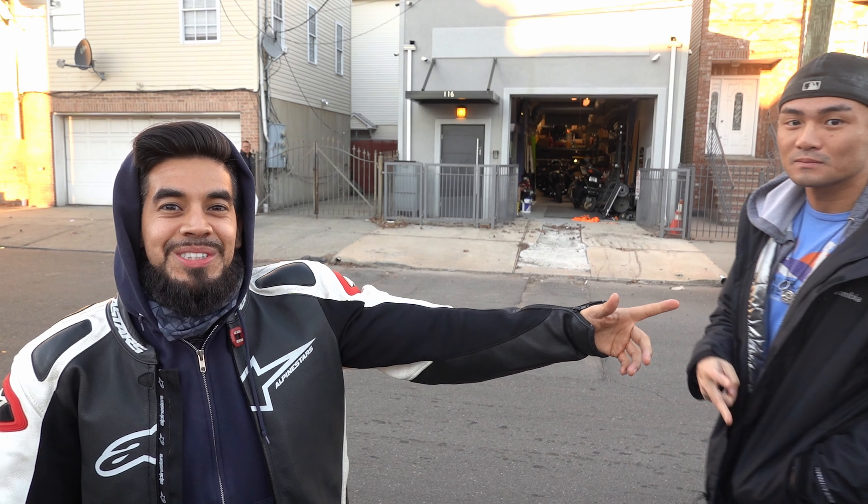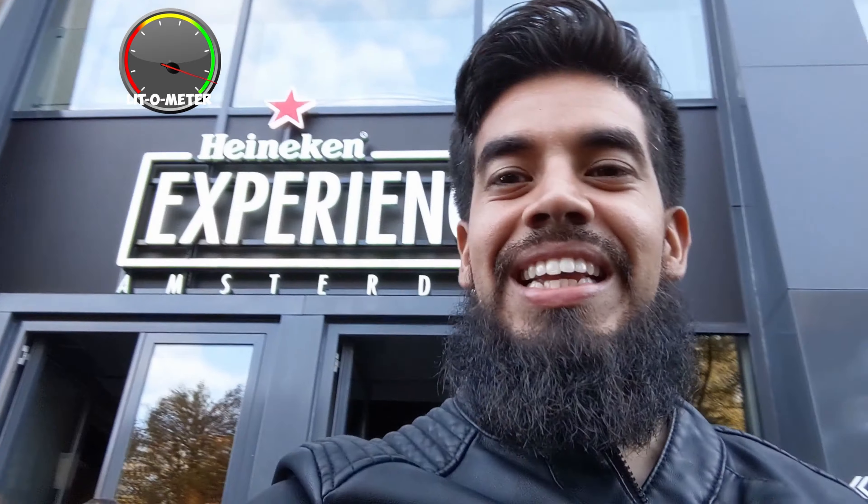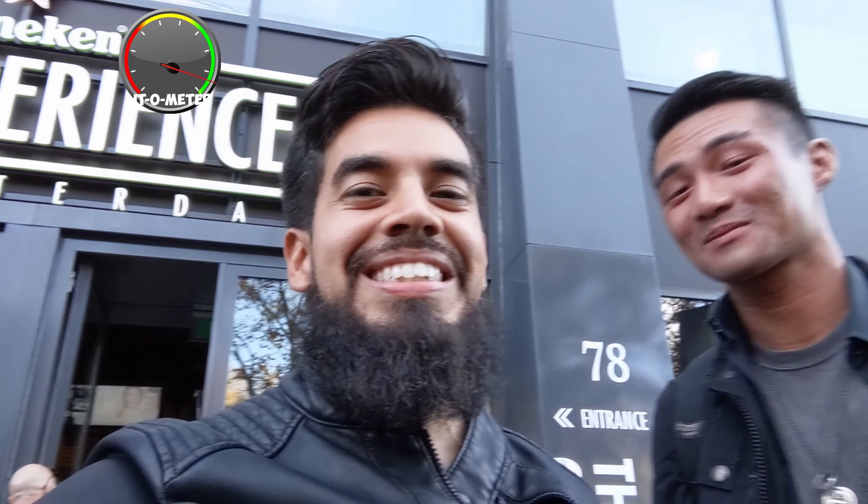Bones is here — you guys remember him from the Amsterdam video. He's gonna help me out. We're gonna load the bikes in. I got the truck over there, I'll move it over and we'll do a quick time-lapse.